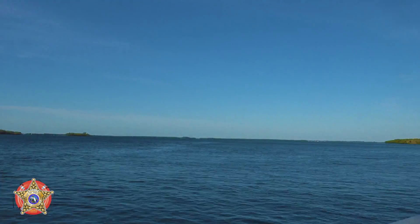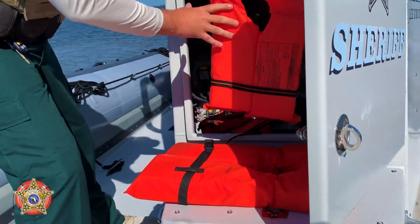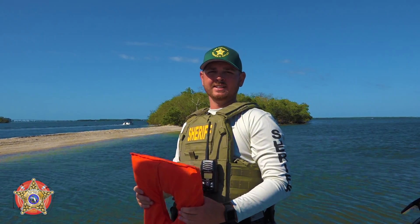In the event you see inclement weather starting to roll in or forming, it's important that you know where your life jackets are and it's a good idea to put them on. It's better to have it and not need it than to need it and not have it.